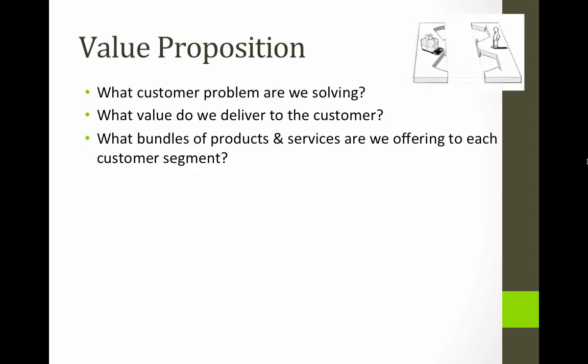So the value proposition: What customer problem are we solving? What value do we deliver to the customer? What bundles of products and services are we offering to each customer segment?